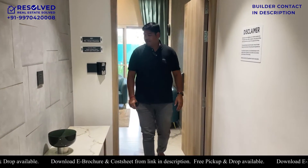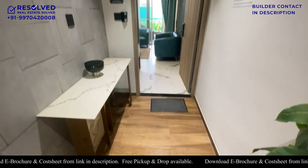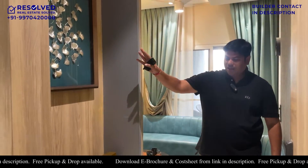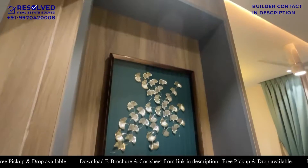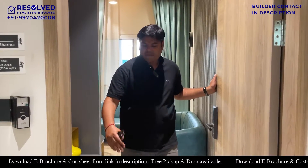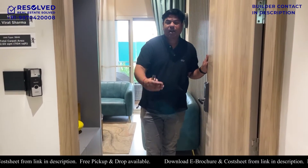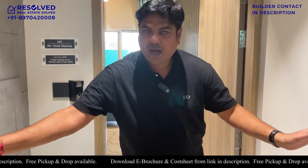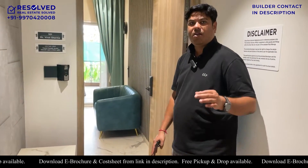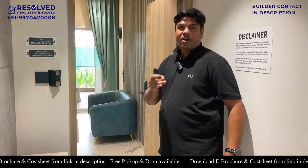First of all, this is your entire lobby space. As you are seeing, this is a good size lobby space and they have put decoration here. If you want, you can put the shoe rack here and put the decoration on the top. This is the 1104 carpet, that's why the lobby space is so much. If this is the 1120 carpet, then your lobby space will be a bit less - that is the only difference between the 1104 and the 1120 carpet.